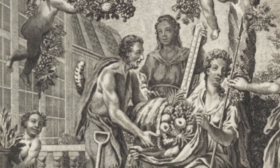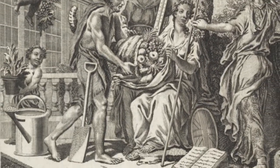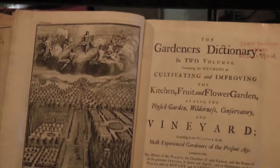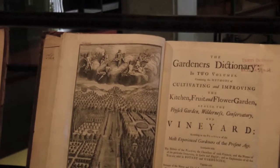Philip Miller was an extraordinary gardener, probably one of the greatest plantsmen who ever lived — an 18th century gardener. He was so influential on everyone who came after him, and everyone had a copy of his dictionary. We have, I think, four works by him on display.